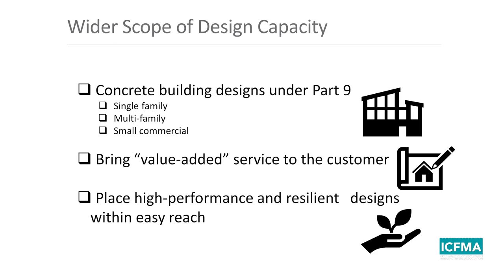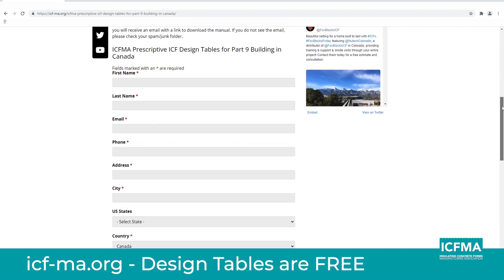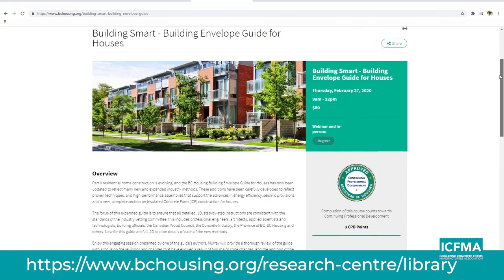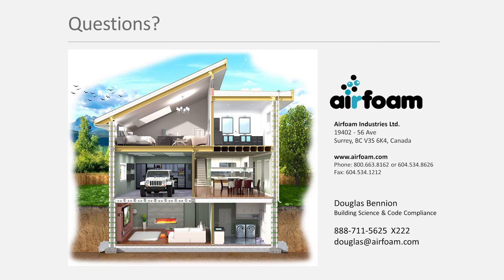Download a copy of both of these guides today. Go to icf-ma.org for the ICFMA website, and go to the bchousing.org research centre library to download the Building Envelope Guide for Houses. Extremely low cost for all of this information, guaranteeing compliance to Part 9 with concrete construction. If you have questions, contact me at douglas@airfoam.com. Thank you very much for listening, and we'll see you soon.